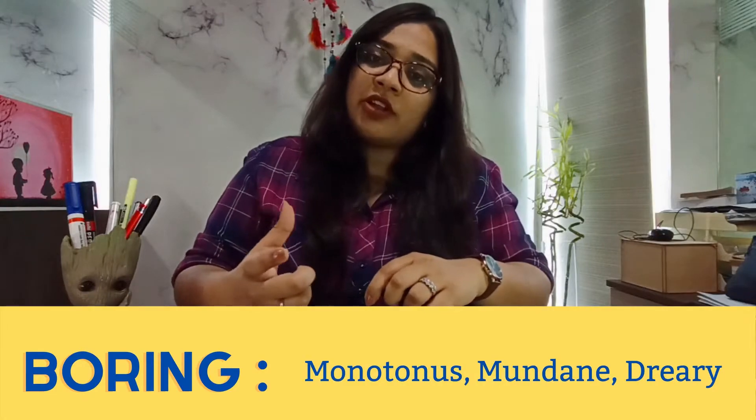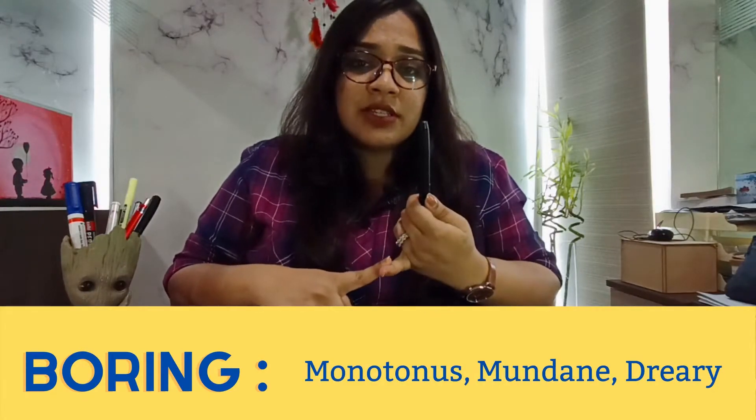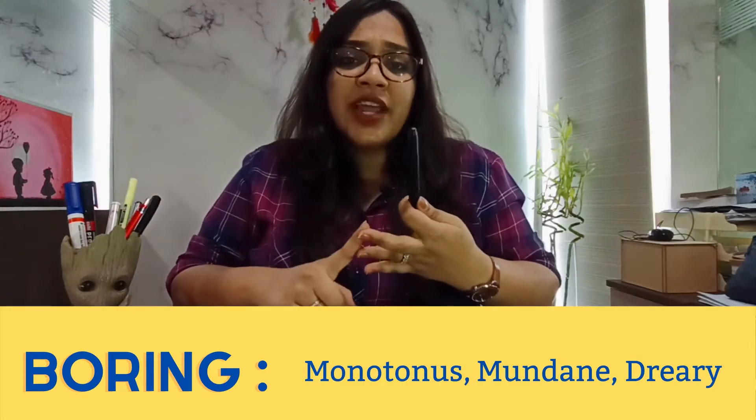If you get a topic related to 'boring' — for example, online classes are boring, the whole work schedule is boring, or your life is very boring — you cannot keep using 'boring' again and again multiple times. Instead, you can use precise synonyms. For example: monotonous, mundane, or dreary.